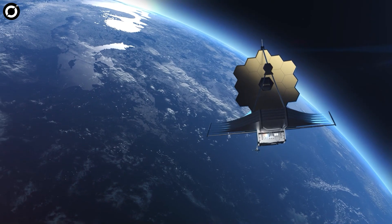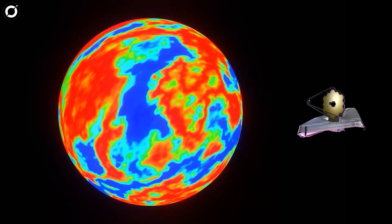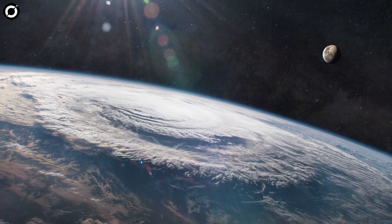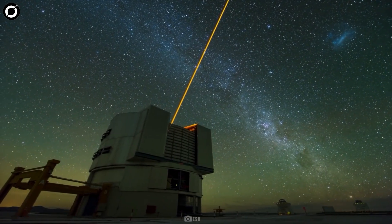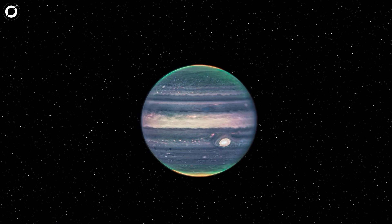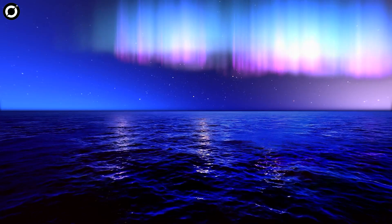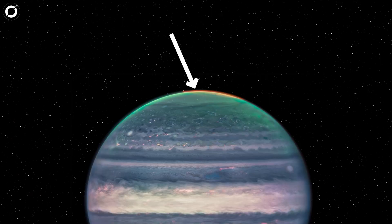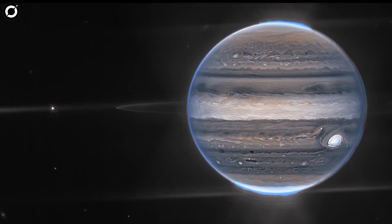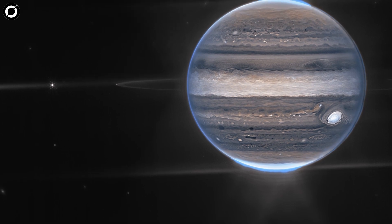One of the benefits of the James Webb Telescope, or of space telescopes in general, is that they can observe in the infrared part of the spectrum. Because of interference from Earth's atmosphere, our ground-based telescopes cannot achieve this feat. Hence, these Jupiter photos are literally taken in a new light. You can see auroras, or beautiful light shows that appear in the sky, in Jupiter's atmosphere, along with crackling storms, sweeping winds, and unimaginable heights and lows of temperature.